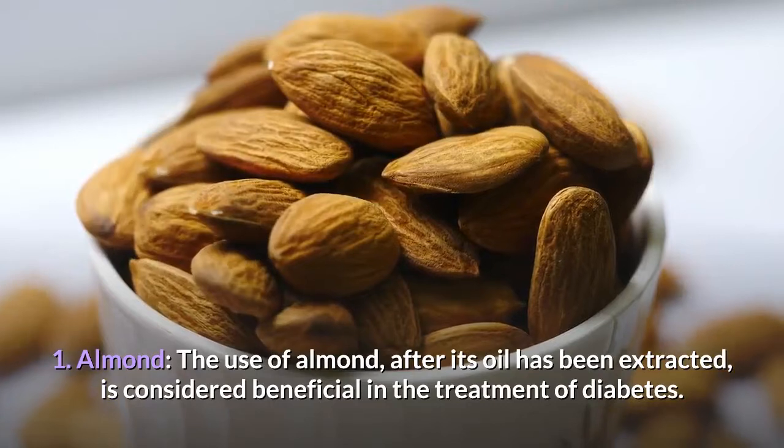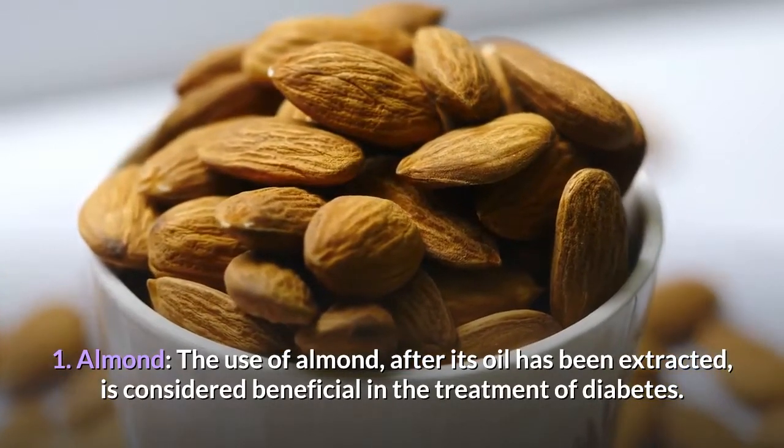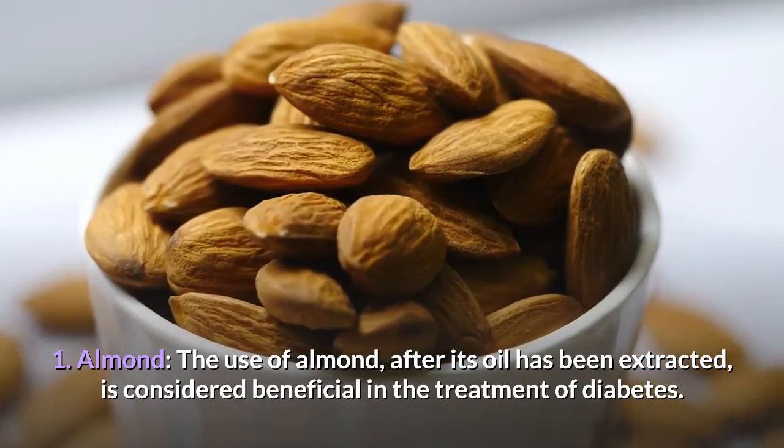1. Almond. The use of almond, after its oil has been extracted, is considered beneficial in the treatment of diabetes. It does not contain any starch.